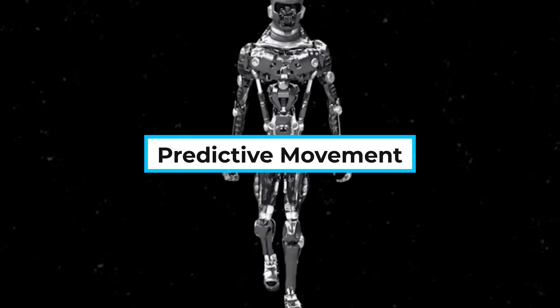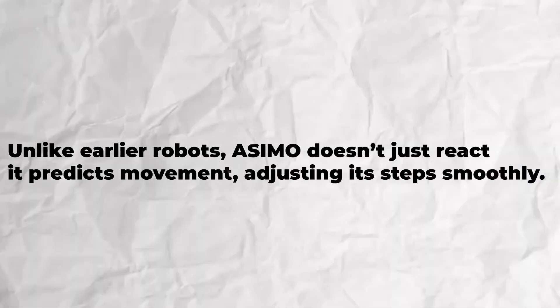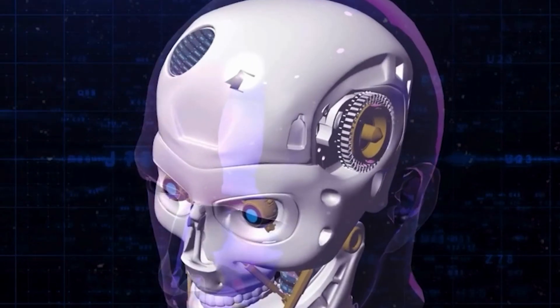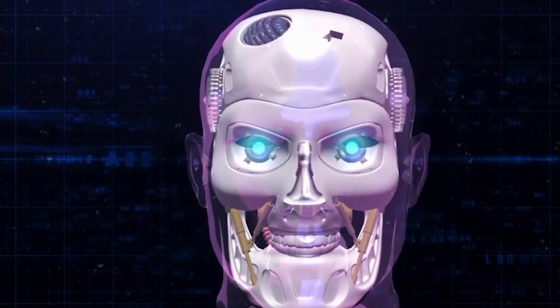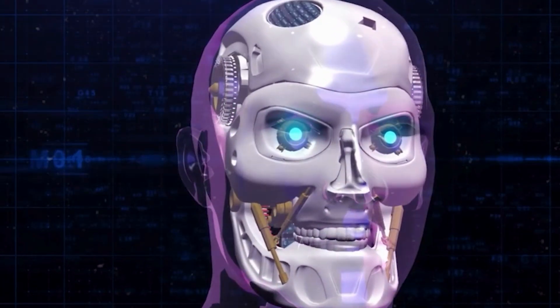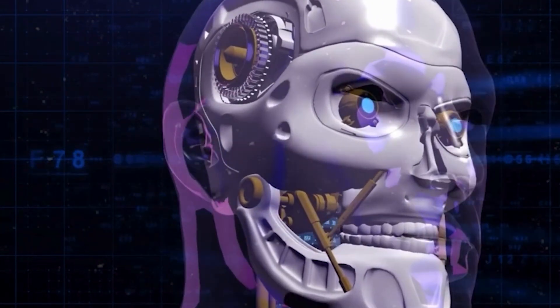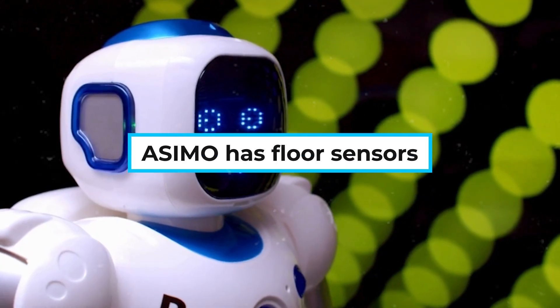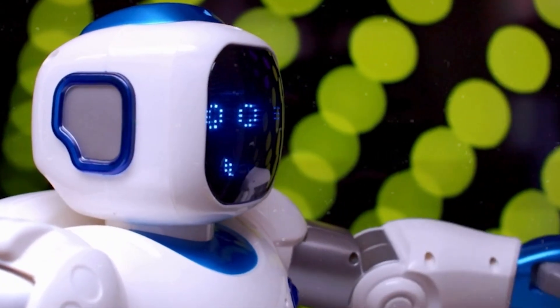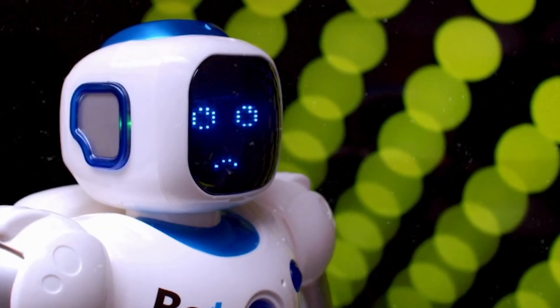Predictive movement: unlike earlier robots, Asimo doesn't just react — it predicts movement, adjusting its steps smoothly. Vision and sensing technology: Asimo is equipped with stereo cameras behind its visor, giving it depth perception just like human eyes. It can recognize faces, gestures, and movements, and detects obstacles and navigates around them. It can even recognize objects and fetch them when asked. Additionally, Asimo has floor sensors, gyroscopes, and force sensors in its wrists and ankles, which allow it to stay stable and interact safely with humans.